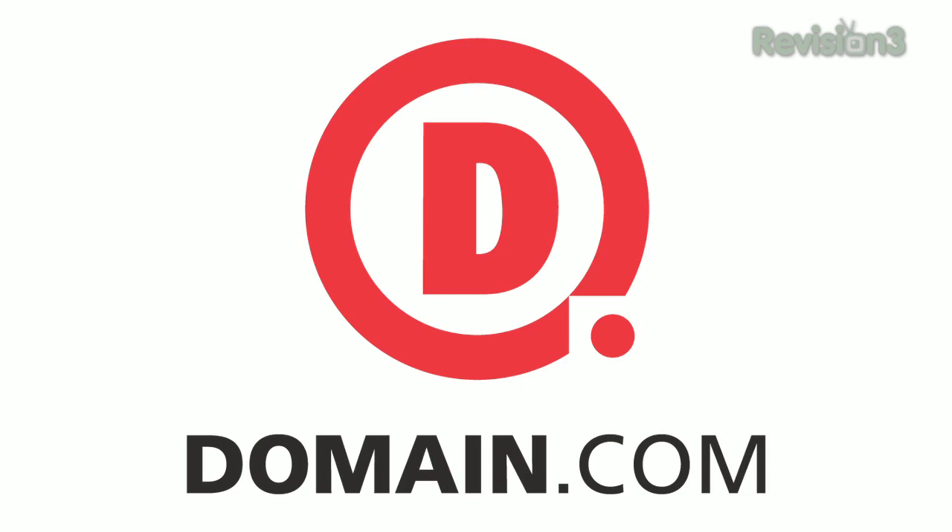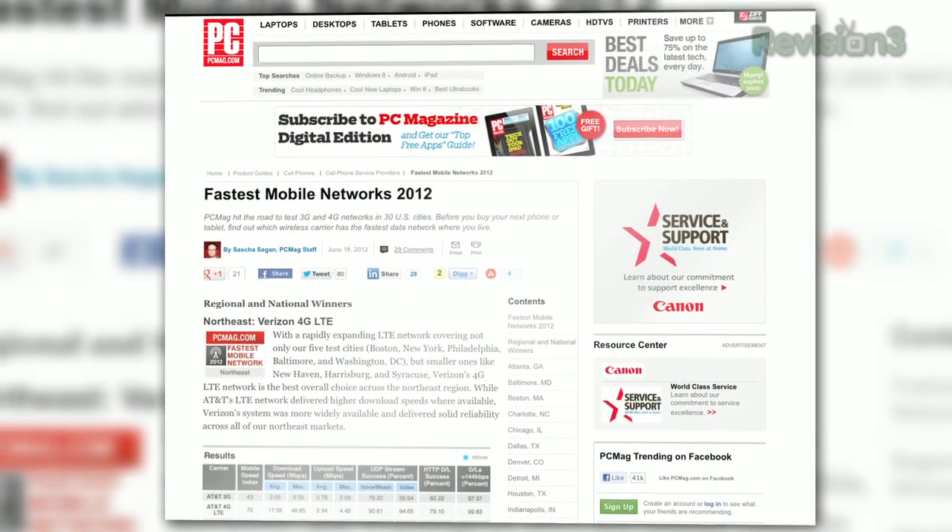This episode of Techzilla is brought to you by Domain.com. PCMag.com just wrapped up their annual nationwide test of mobile networks, benchmarking 3G and 4G in 30 different cities. PCMag's Fastest Mobile Networks 2012 is up on the website. Wondering what carrier is the fastest in your area? Our favorite mobile analyst, PC Magazine's Sasha Sagan, joins us via Skype. Welcome back, Sasha.